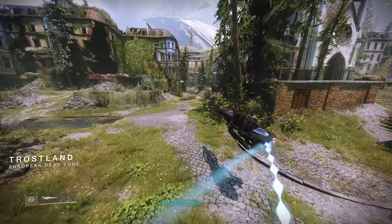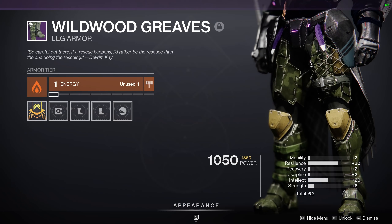In fact, last week Devrim K was selling a pair of Titan boots with 30 resilience and 20 intellect. Sure, the total stat roll was only 62 and the other stats weren't great, but if you're looking to make a specific build, then this would be worthwhile for you.